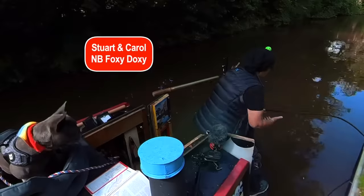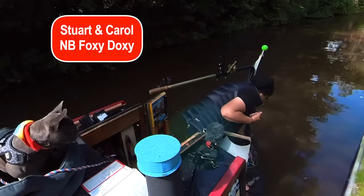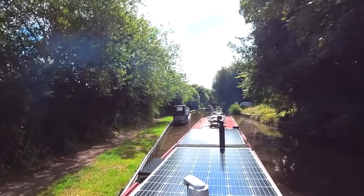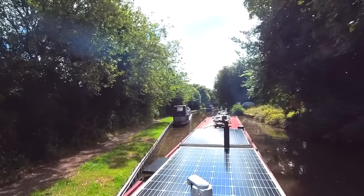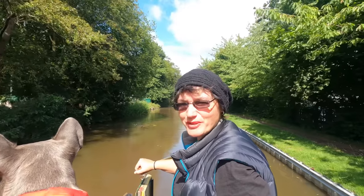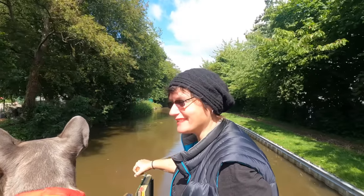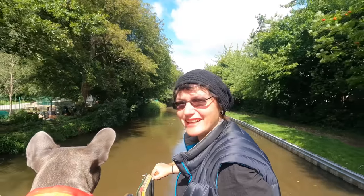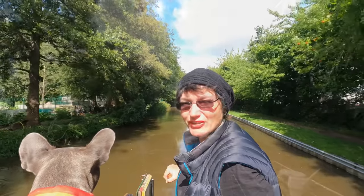Just a quick shout out to Stewart and Carol on narrowboat Foxy Doxy for becoming supporters of the channel via Patreon — thank you so much! It's just so good to be out in the sunshine. It's awful when you're moored under trees, it really is — proper dark and gloomy. I think I'm overdressed now, it's quite warm in the sun.